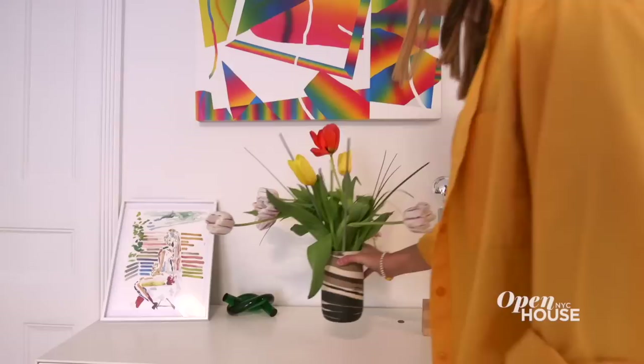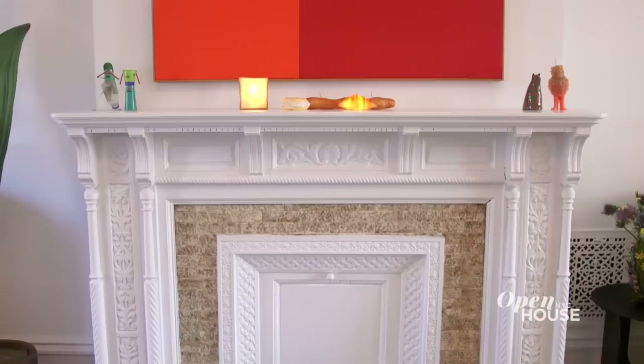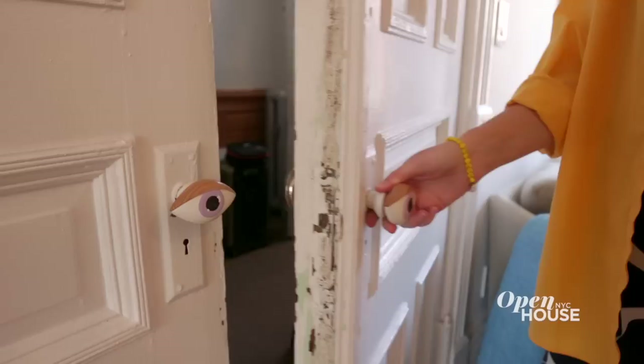This is a brownstone that was built in 1899. When I first saw the house, I was drawn to all the original ornate details. It just had that classic brownstone feel. I wanted to preserve that, but still wanted to make it fresh and modern and fill it with all kinds of weird stuff. An example of that can be seen right here with the door — it's this big classical design that I paired with these eyeball doorknobs that someone I follow on Instagram made.